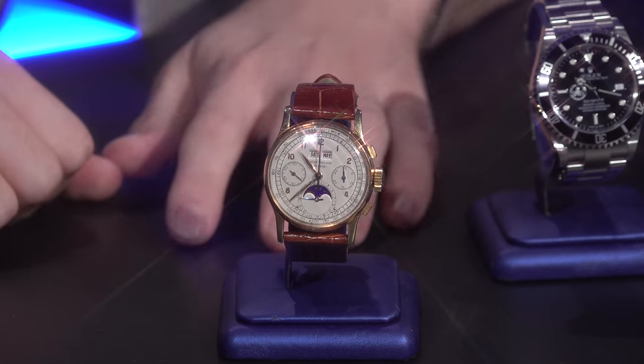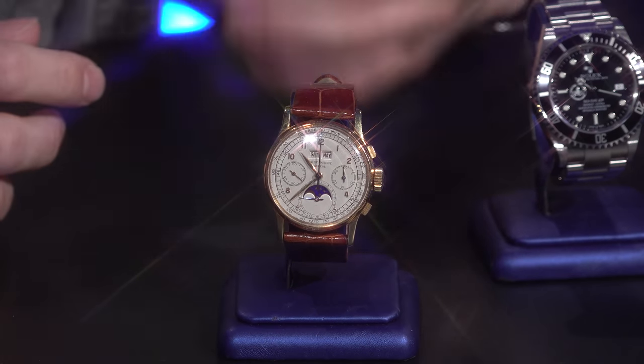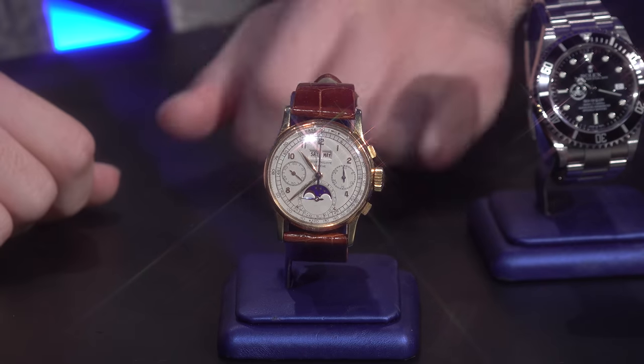It was the first serialized perpetual calendar chronograph watch. They made around 281 examples, allegedly. Patek Philippe, at least compared to Rolex, does keep very accurate records and gives their clients access to it. So we know they made 281 examples — who knows how many have actually survived since these were made in the 40s and 50s.